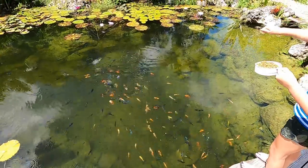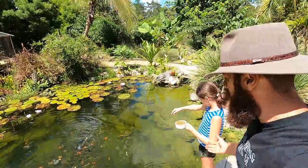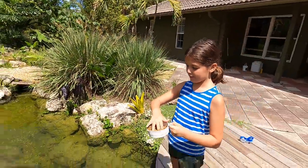We are feeding some fish this morning. Sophia's helping me out. We've got a fun video for you guys today. We're going to dig up the egg — one of the cherry heads was laying eggs yesterday.